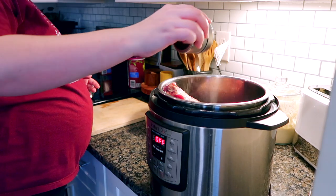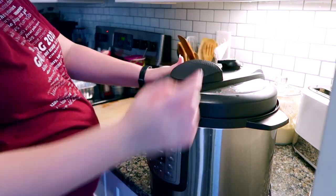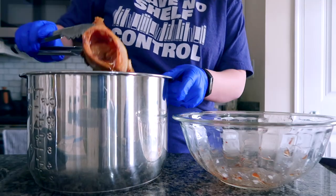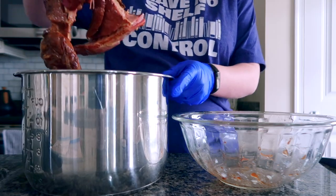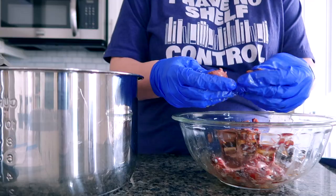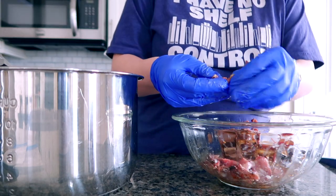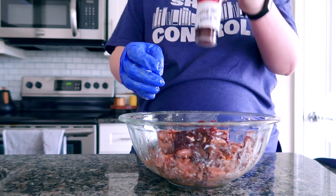I'm putting the arm roast from my brother's farm in the slow cooker overnight for barbecue beef, just with salt and garlic powder. The next morning I shredded it up, added barbecue sauce, and put it into two freezer bags.